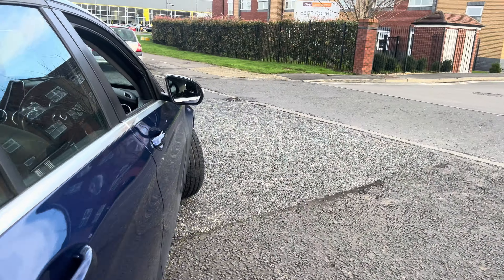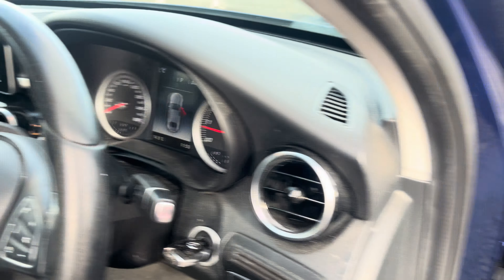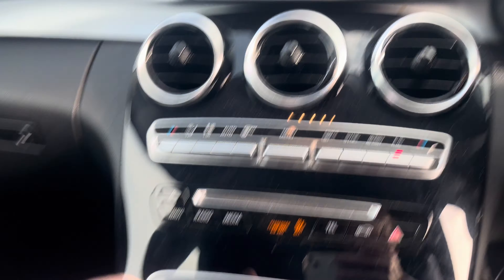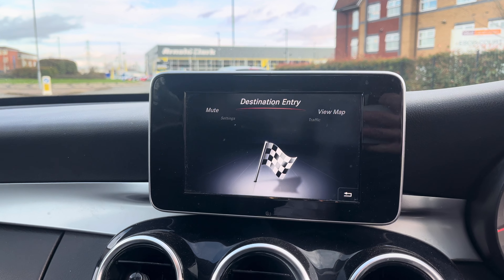Heading inside the vehicle: it comes with two keys, it's smoke free, front and rear electric windows work, it has an electric memory seat and automatic gearbox. All the controls work as they should and the navigation works fine.